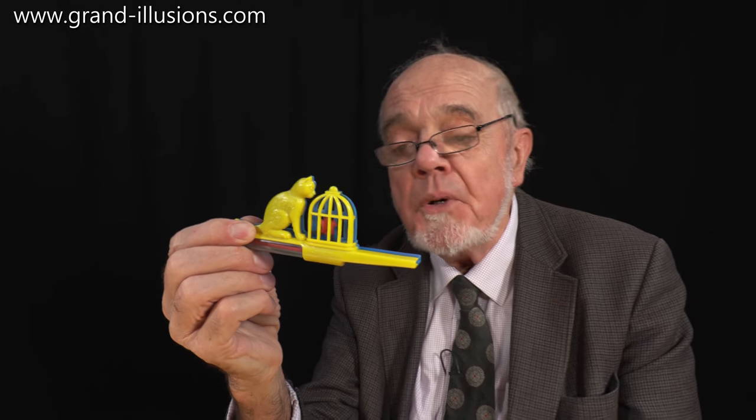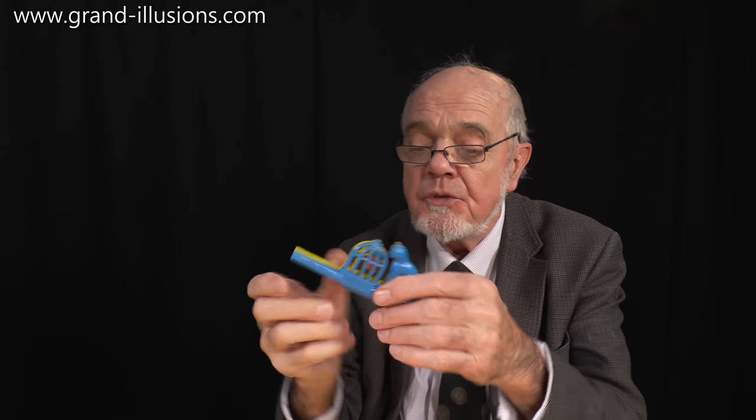So this is one of the many bird toys I've got in my collection. I thought I'd show you a few more, because there are so many toys out there which depict birds in all their different forms.